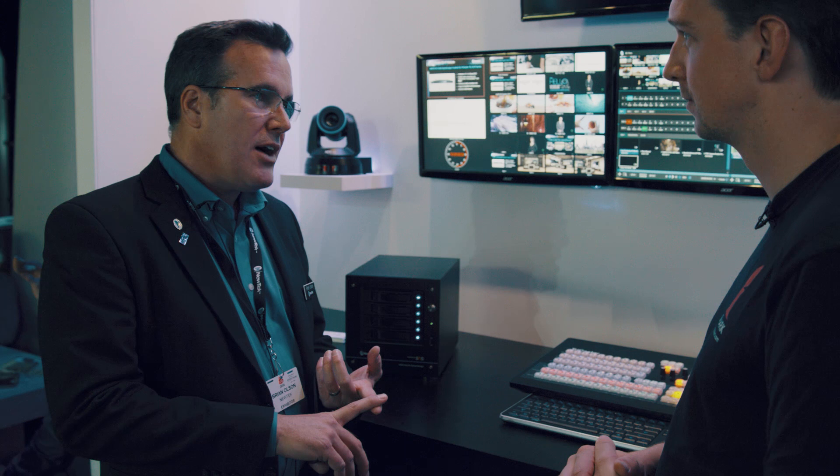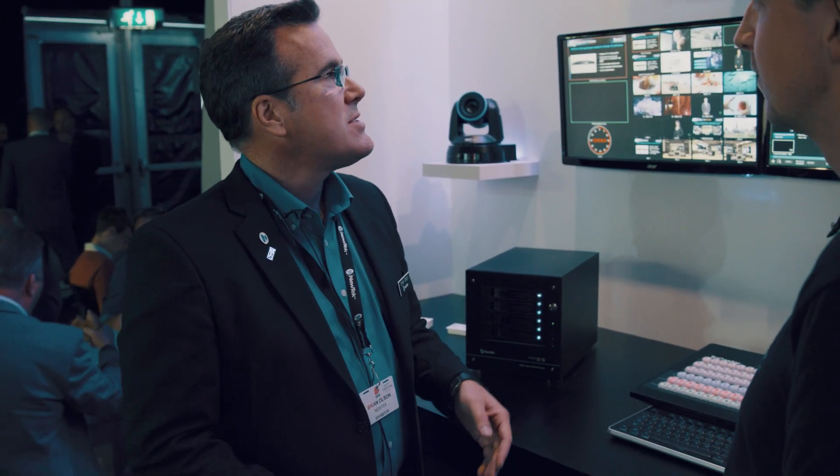Our NC1 IO IP will be shipping very shortly. That's SMPTE 2110 to NDI — four streams in or out — which is really, for broadcasters, makes them feel a lot more comfortable about implementing NDI, because they know they can get in and out of 2110 if they're either planning to go to it or they already have it.